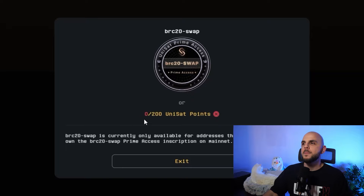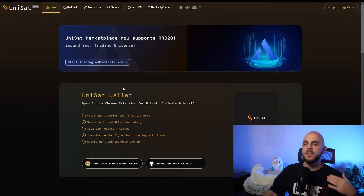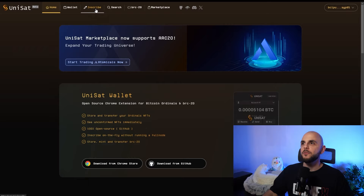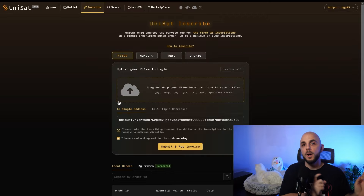I wouldn't go ham getting 200 points just to use the BRC20 swap. Only do this if you actually want to use it. I'm just going to inscribe over time, not in one sitting — maybe over a couple of months, because you also want month-to-month transactions. I'm going to inscribe about 10 inscriptions to get a clean number. It'll give me 10 points and 10 transactions on their website.